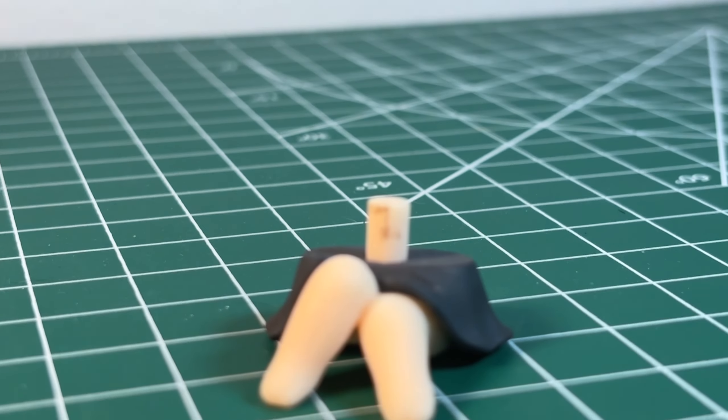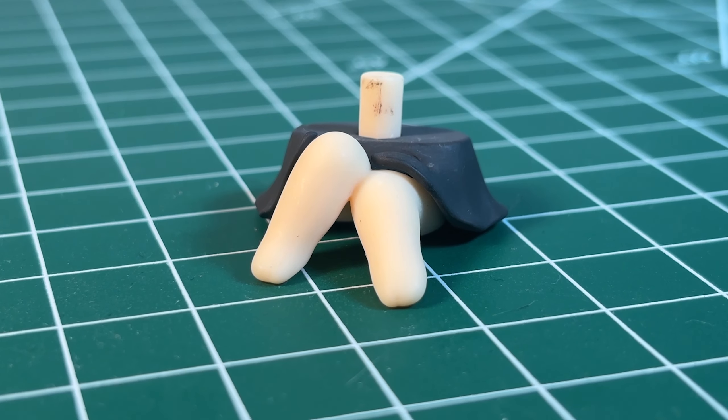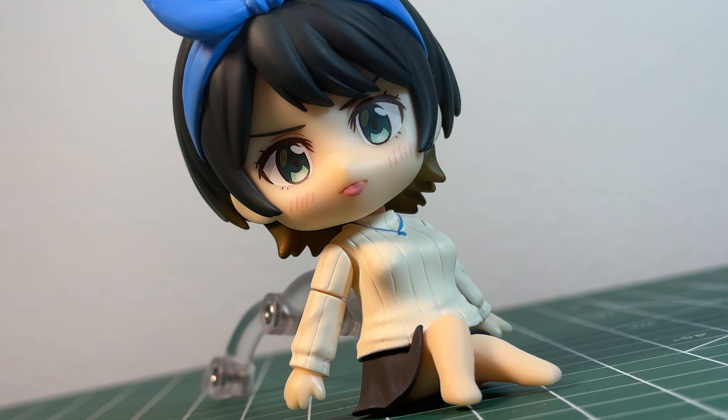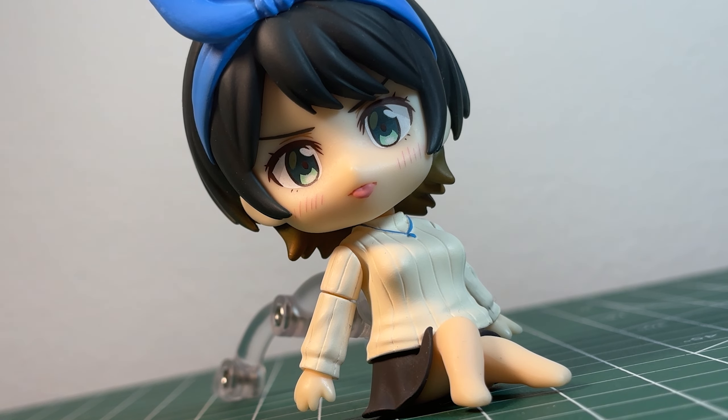Moving down, and her most expressive accessory comes in the form of a swappable lower half where her legs are pre-posed in a sitting position. This is Ruka at home, being cute as ever. And I am embarrassed to say how much I like this.